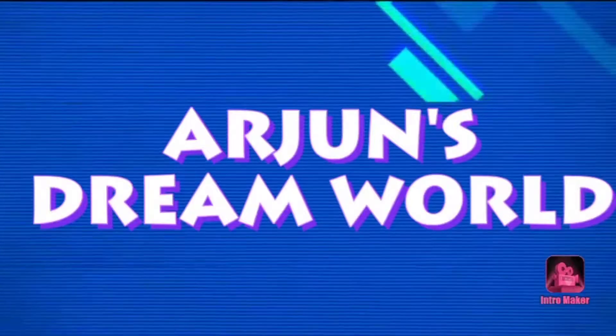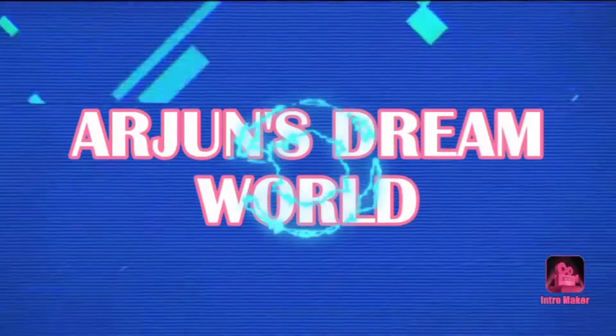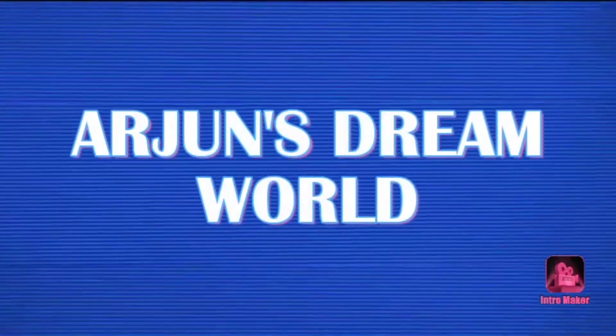Hi everyone, welcome back to my YouTube channel Arjun's Dream World. Today I'm going to show you 10 beautiful and wonderful vegetables that are organically grown in our garden, which are very good for our health.